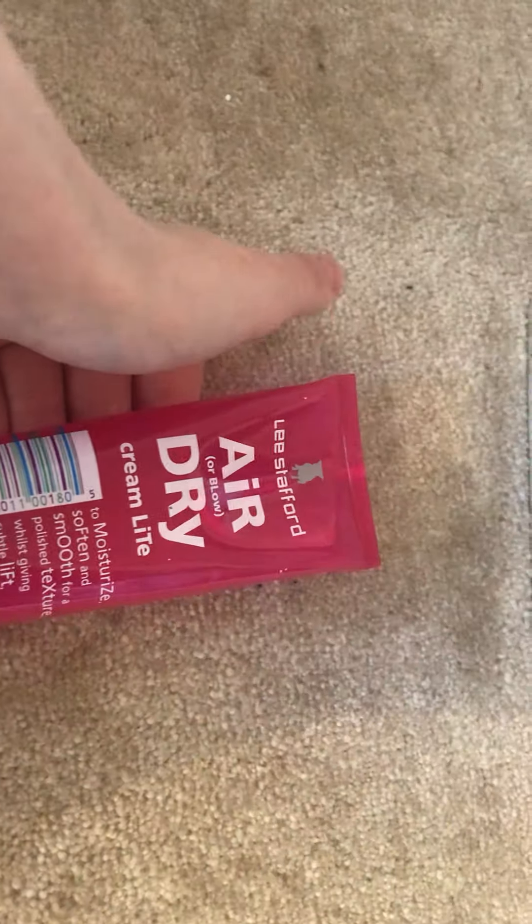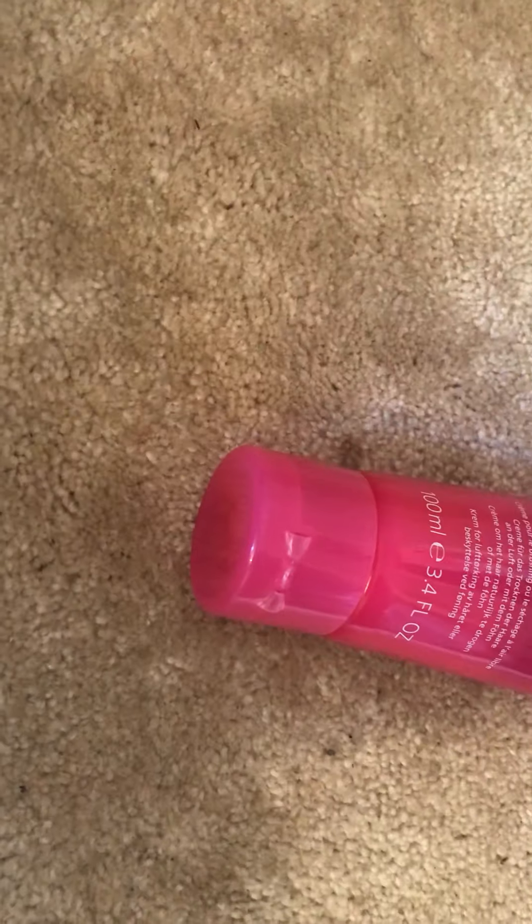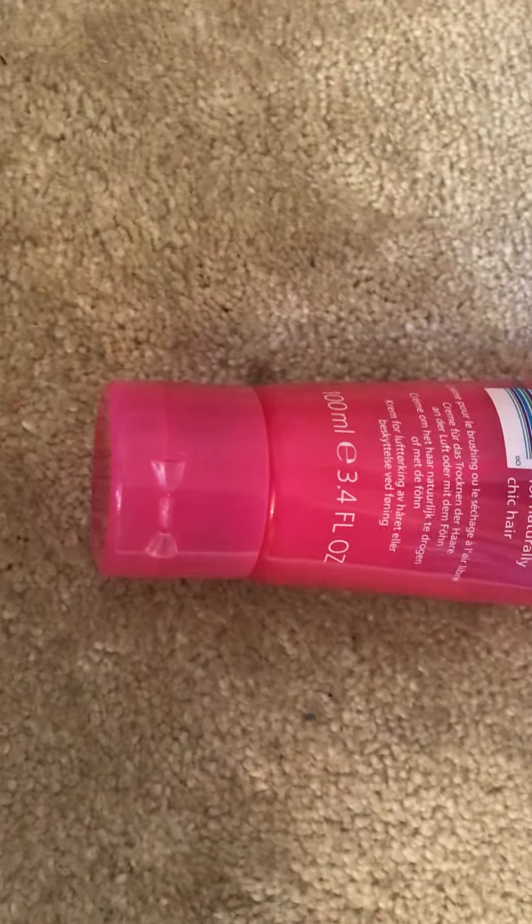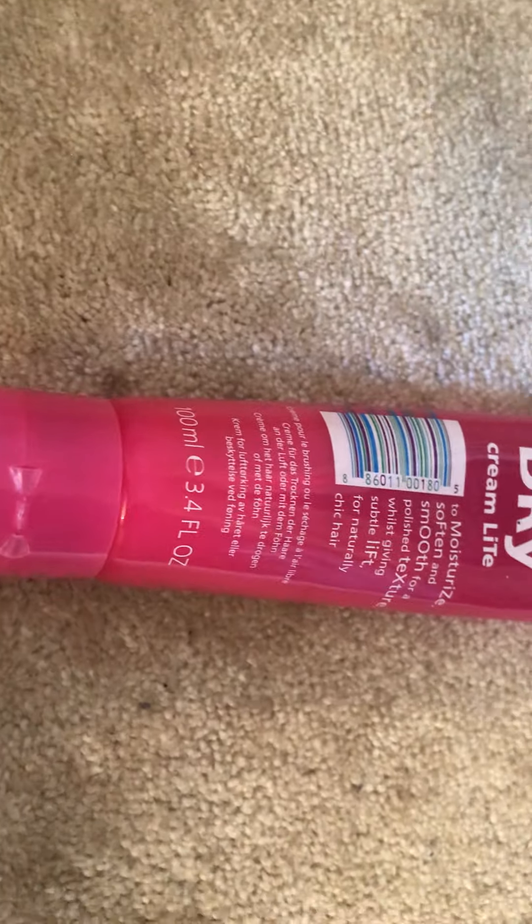The next thing in the box is the Lee Stafford Air Dry Cream. I love this — if I'm letting my hair air dry I will always use this. And also if I'm blow drying it, I'll use it because it's good as a heat protectant too. I don't use it every single time I wash my hair, but when I do, my hair feels so smooth and so nice. It's honestly one of my favourite hair products. There are two hair products in this video and this is one of my favourites.